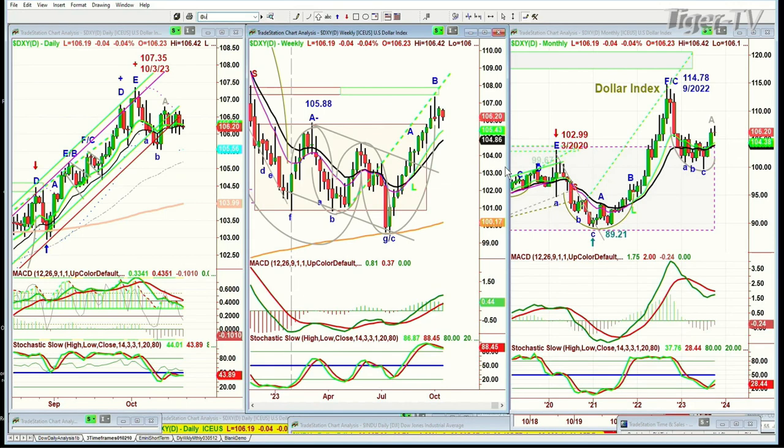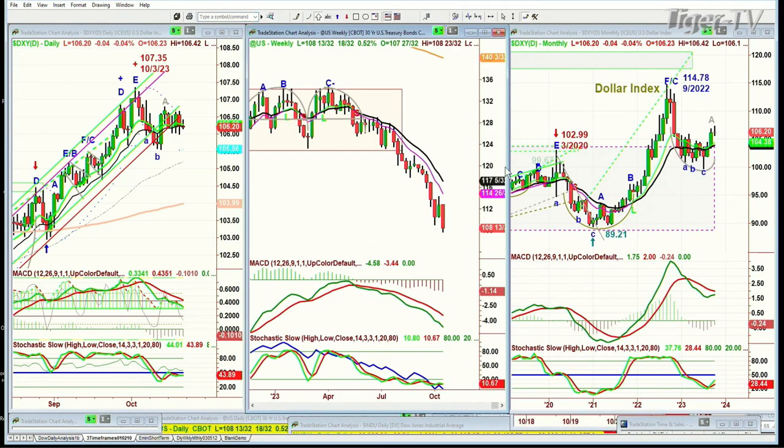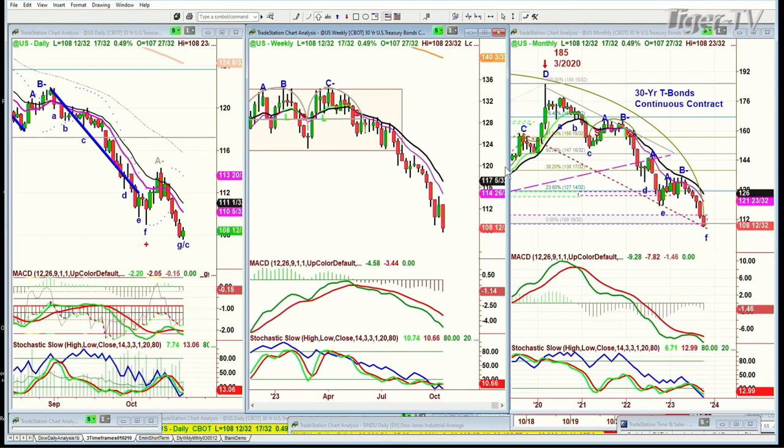And bonds — let's just look at bonds. Bonds are trying to rally up half a point, but they did make a new low earlier today.